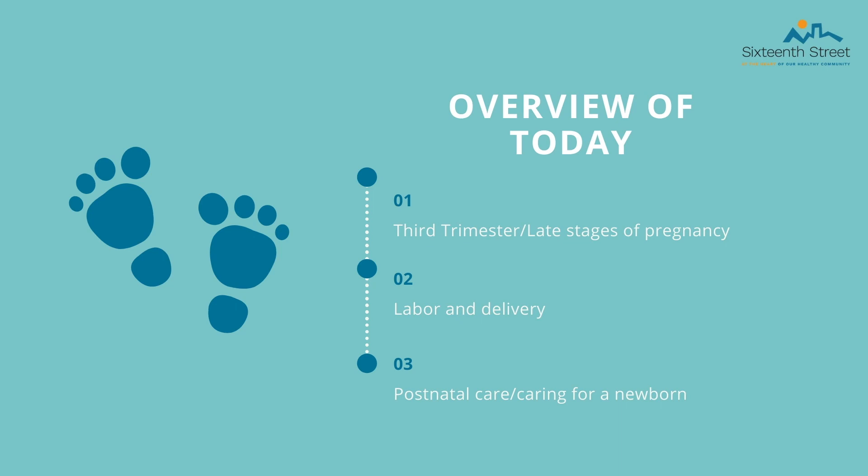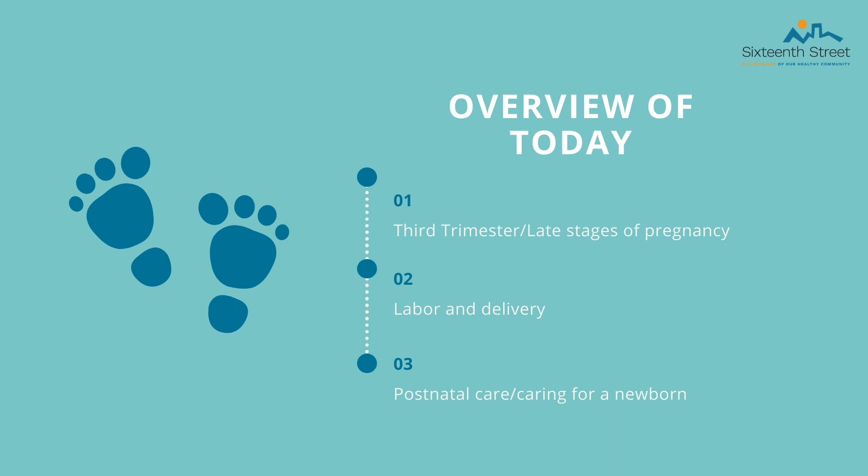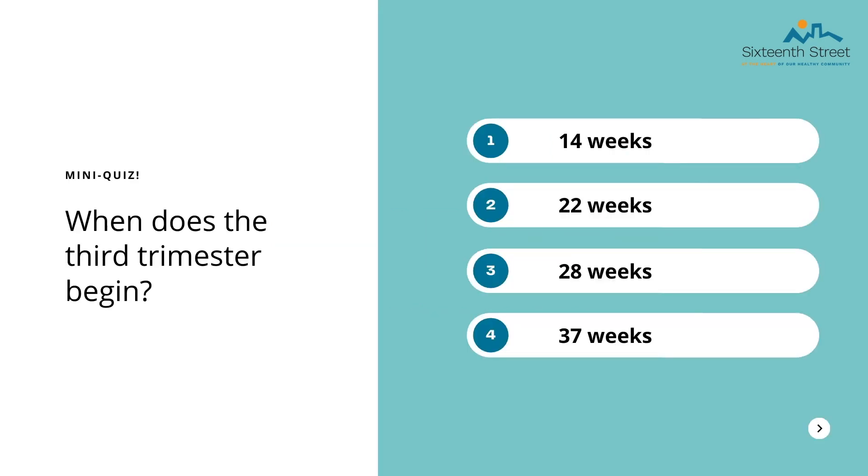Today we will be discussing the third trimester and late stages of pregnancy, labor and delivery, and postnatal care and caring for a newborn. We will be starting with what to expect in the third trimester, how to prepare for the arrival of your baby, and how to manage pain and discomfort. We have another mini quiz question: When does the third trimester begin? 1) 14 weeks, 2) 22 weeks, 3) 28 weeks, or 4) 37 weeks?